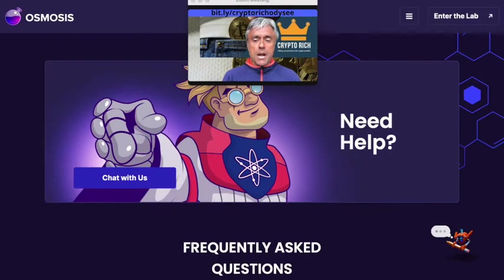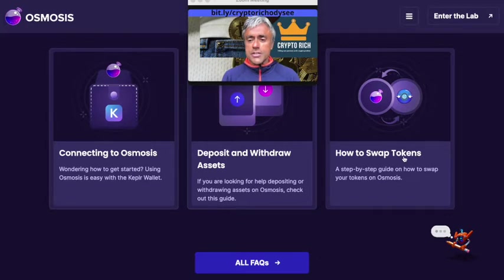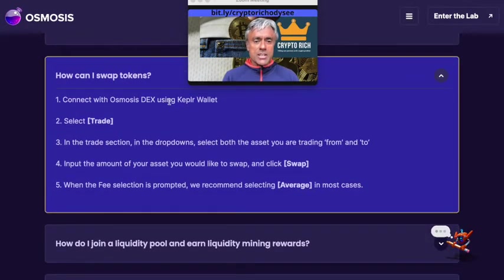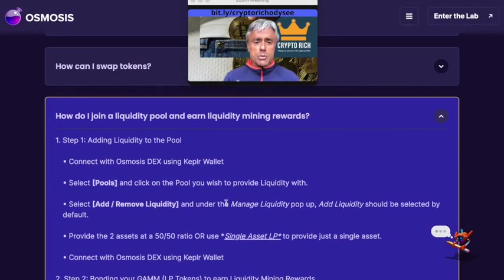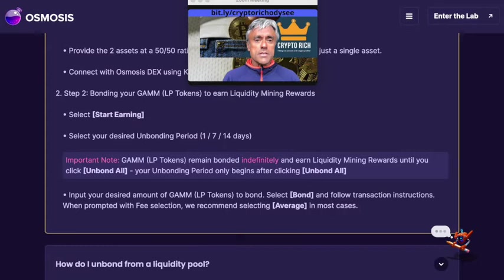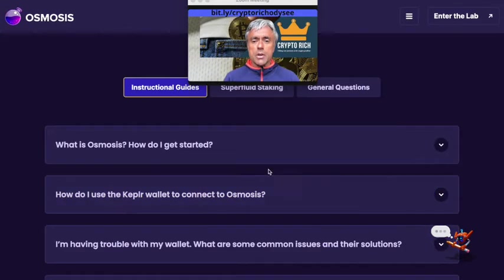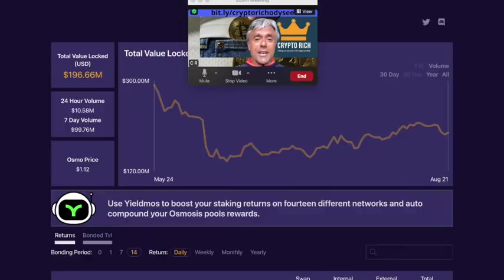Another DAP built on Osmosis is support.osmosis.zone, which is really helpful especially when starting out. It shows a guide on how to swap tokens, how to join a liquidity pool, how to add liquidity, how to unbond, and how to participate in governance staking. It also explains what superfluid staking is — staking with additional rewards.